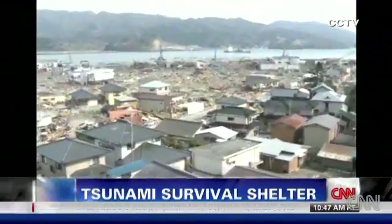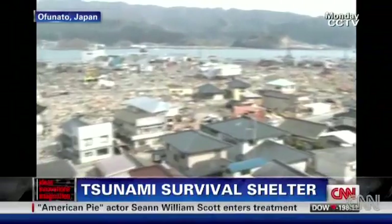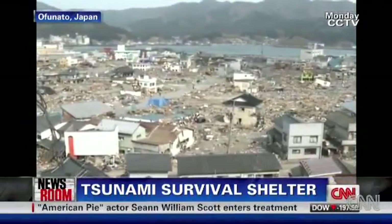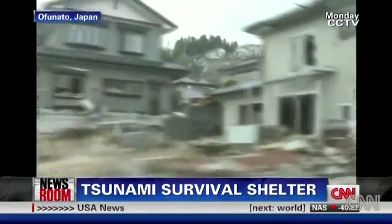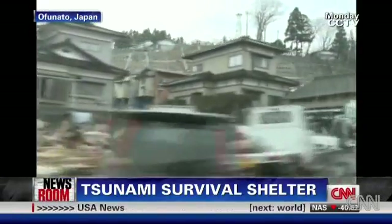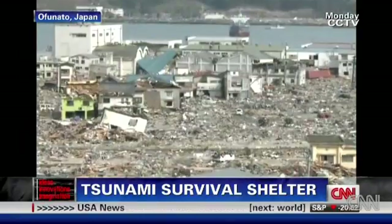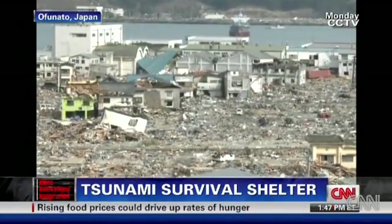It's hard to see damage like this and wonder how anyone could survive. What if there was a tsunami shelter? When a tsunami comes, it's almost impossible to get away from it. What if there was somewhere safe to go as soon as the warning sounds, because you don't get a lot of time — something that could stand up to the massive destructive waves?